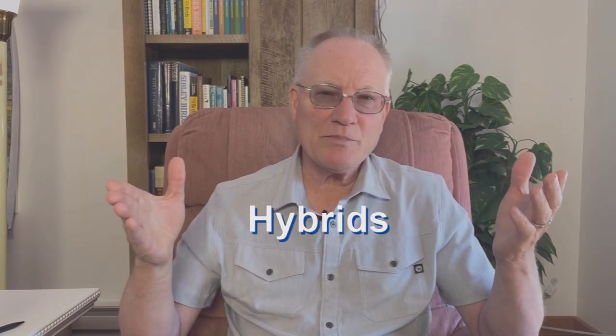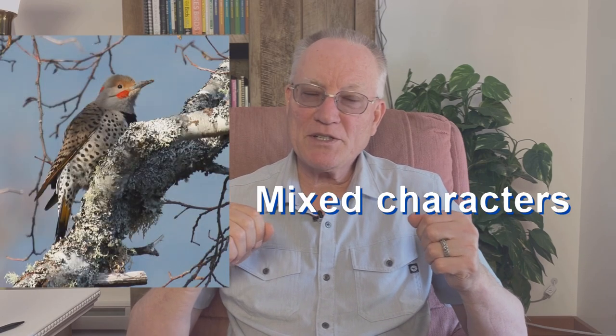Hybrids are another problem. Such groups as ducks and gulls frequently hybridize. This can happen where the range of two closely related species overlap. An example is northern flickers — there are yellow-shafted flickers in the east and red-shafted flickers in the west. Where their ranges meet in the Great Basin, they hybridize and they don't care what color they are. This has caused scientists to lump them into one species, the northern flicker. Check your winter flickers and look for birds with mixed characters.